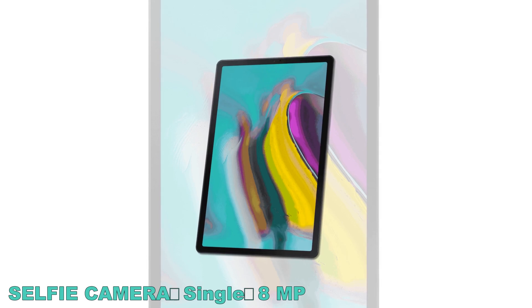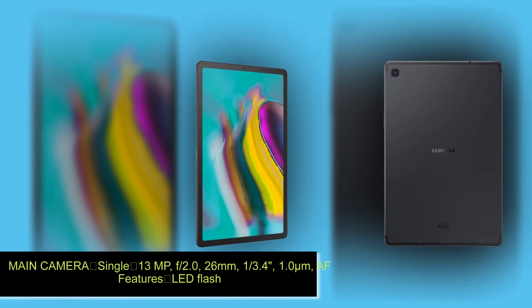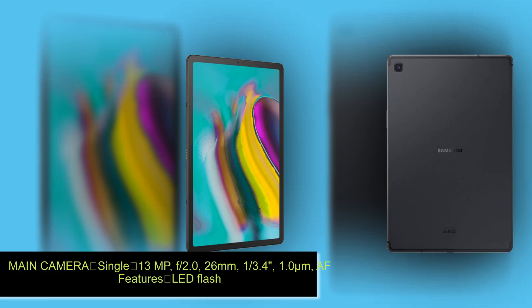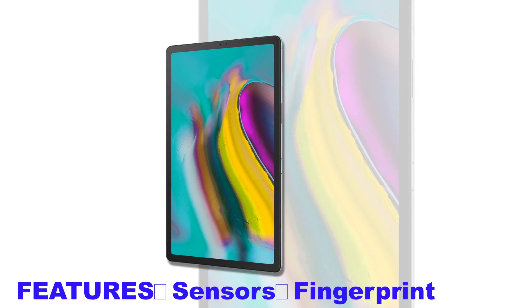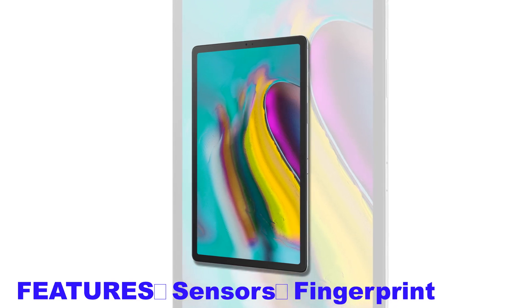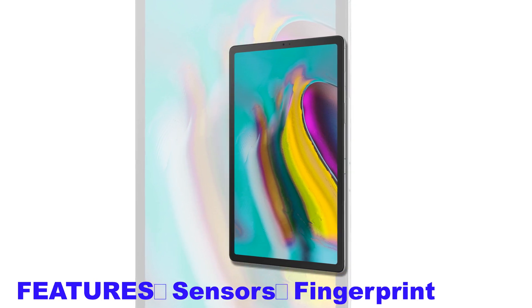The Tab S5e also features some phone-like features at a competitive price point. It is available for around $400, and comes with a 10.5-inch display, a capable Snapdragon 670 chipset, 4GB or 6GB of RAM, and 64GB or 128GB of expandable storage.